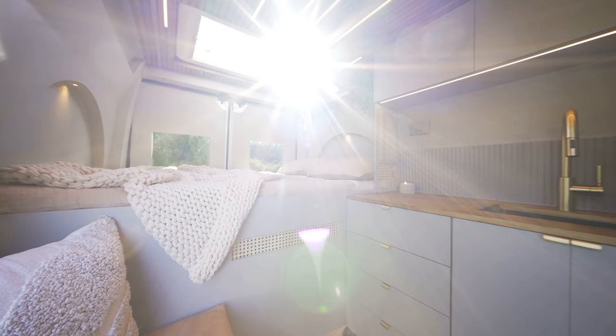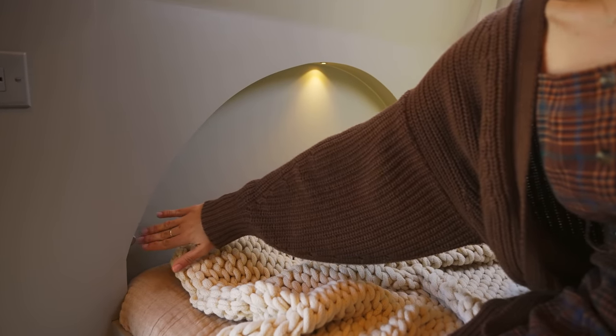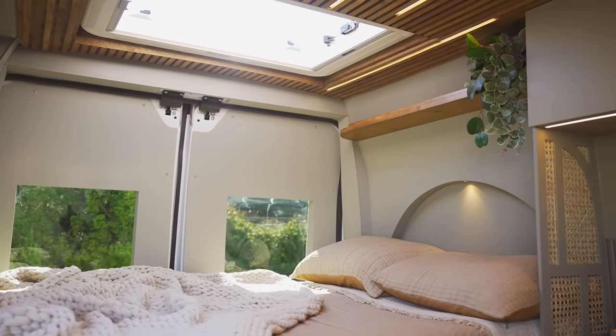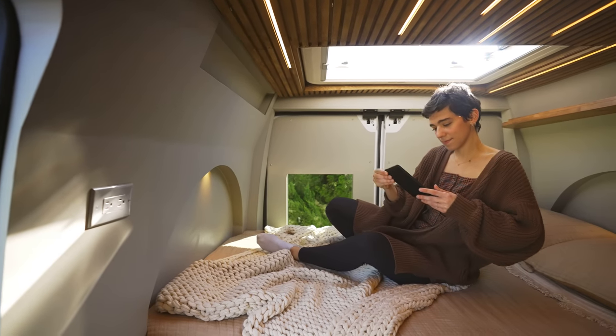The fixed bed is 75 inches long by 48 inches wide. The curved bed boxes have small illuminated pucks that add dynamic interest to the space. On one side of the bed there is a floating wood shelf, and on the other a pocketed wall cubby ideal for small items.